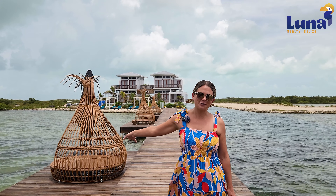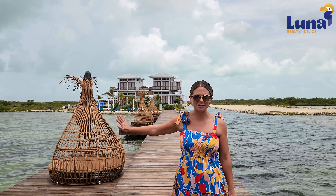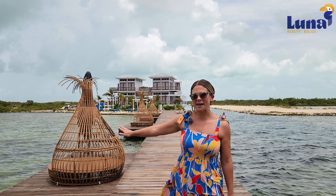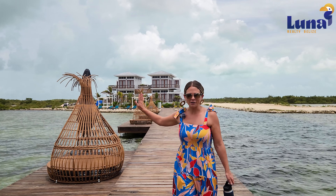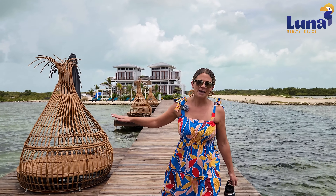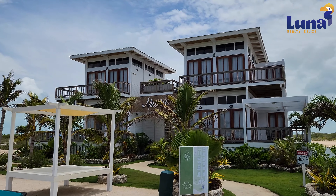Behind me you'll see some new furniture that has arrived for the lounging decks. They do have mattresses as well that will go in once the property is opened. They're also planning on adding ladders down into the water so it's easy to get back up once you jump in. A lot of the furniture has been sourced from Mexico and has a Tulum-inspired feel to it, which you'll see throughout the property.